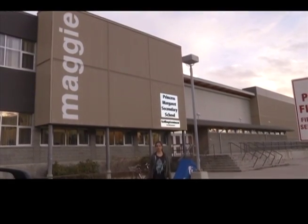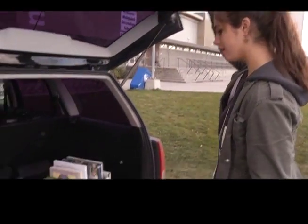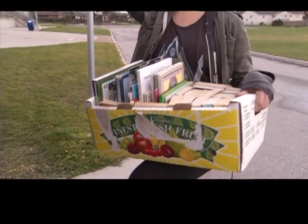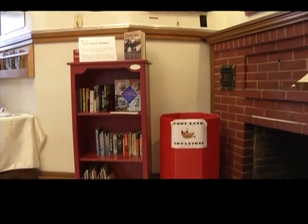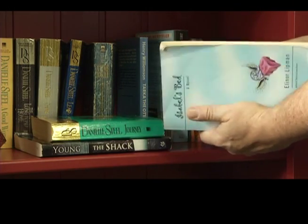Grade 11 student Shailene Lacroix enjoys reading and thinks everyone should. So when a teacher suggested a free book trading system to improve literacy, Shailene was inspired and created the Red Shelf Reader program. She took that idea and made it her own, coming up with the concept of having bookshelves around the area that people can recognize and see. The books can be read on site or taken home — kept or returned — with no cost and no signing in or out. It's all free. The idea is to get people reading.